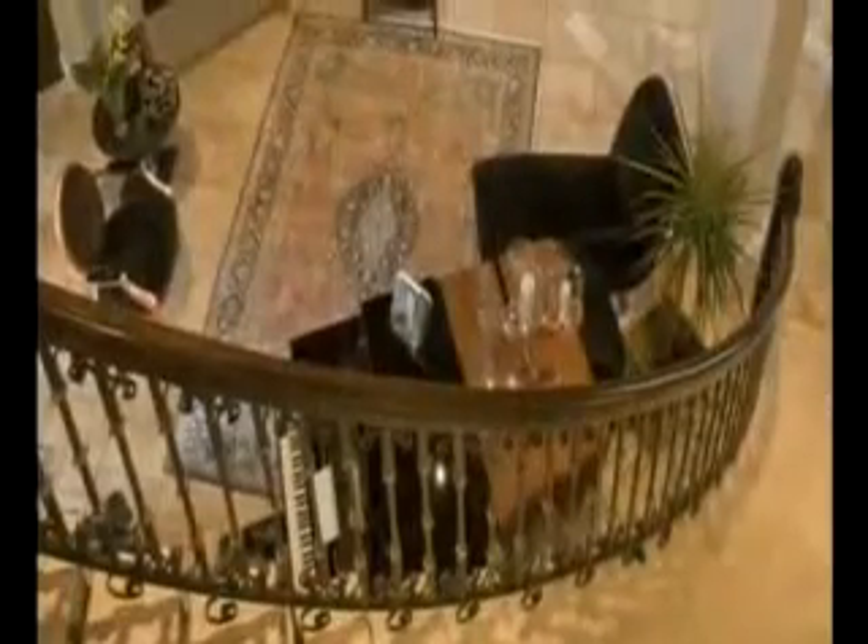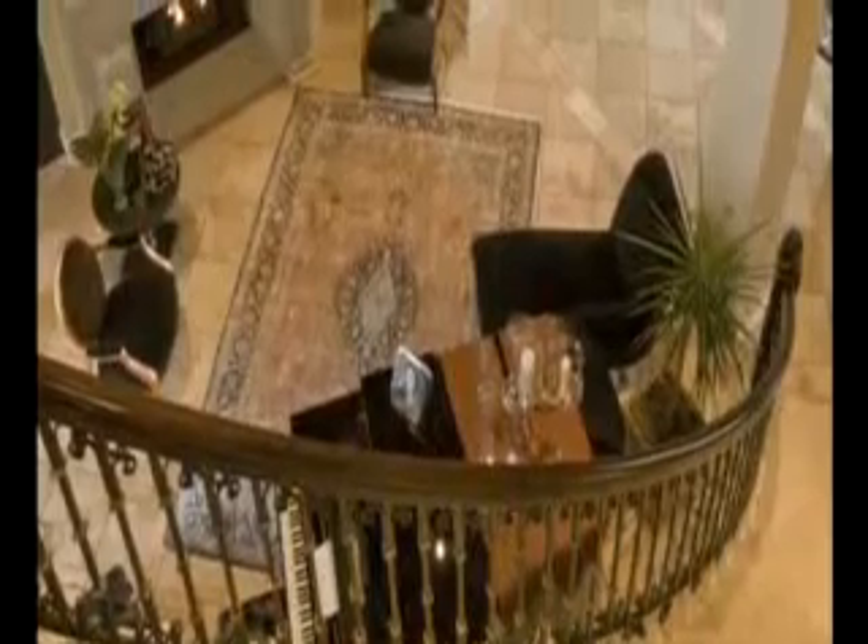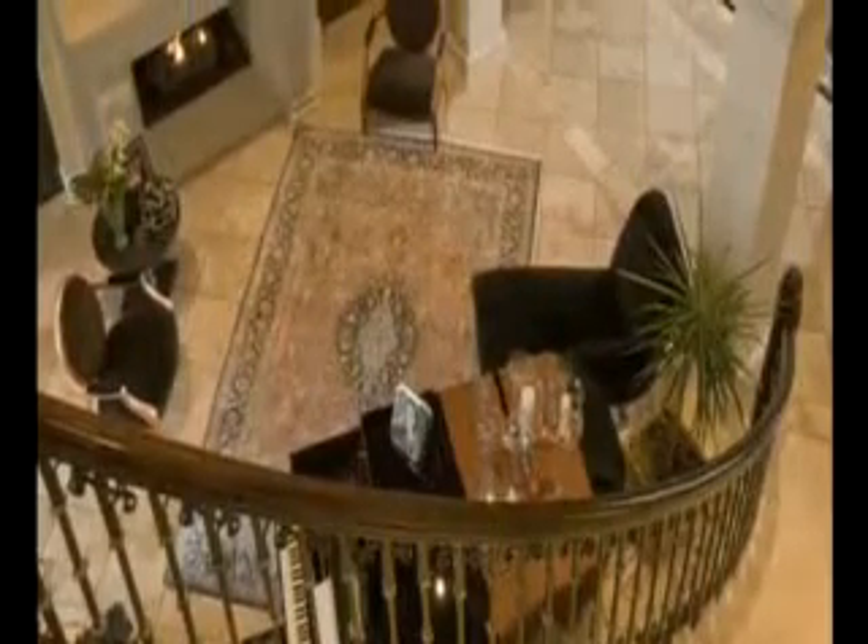The open foyer draws your eyes to a well-executed floor plan, including a curved staircase, formal dining and living rooms.